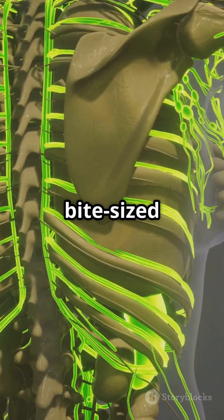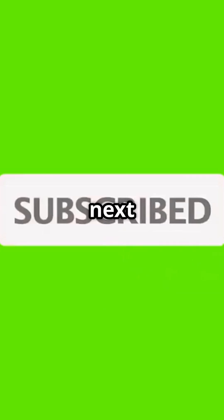Want more fun, bite-sized anatomy breakdowns? Hit that subscribe button and turn on the bell so you don't miss the next one in our 100 Days of Anatomy series.